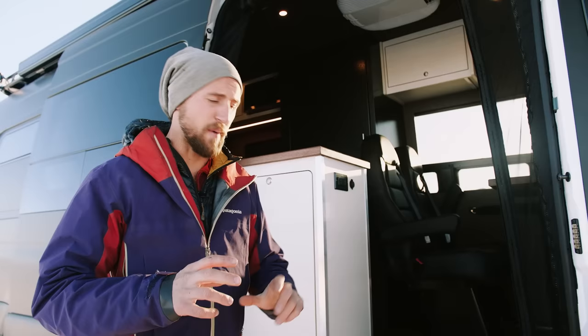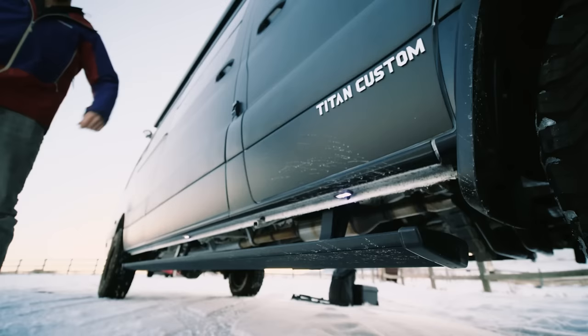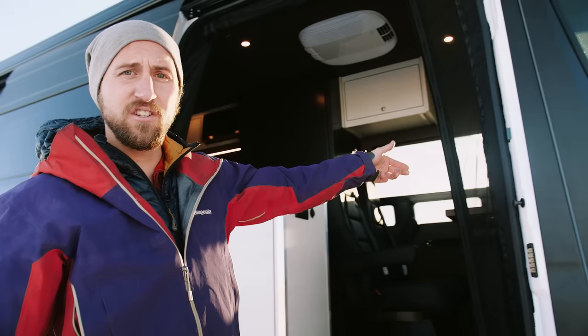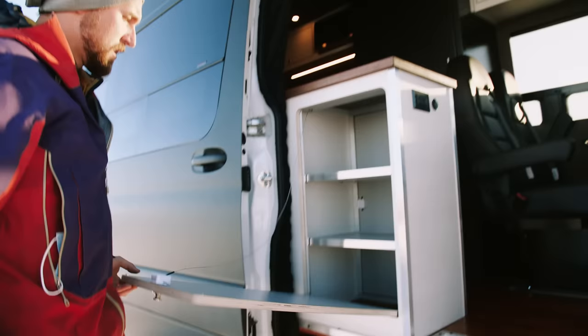This was a custom layout for this client — we went through all the different details with them to spec it out. As soon as you open the door, we have AMP Research electric steps with nice lighting underneath that illuminates the step for nighttime use. They automatically deploy when you open the slider or the passenger door, and we have a matching set on the driver side for the driver door.